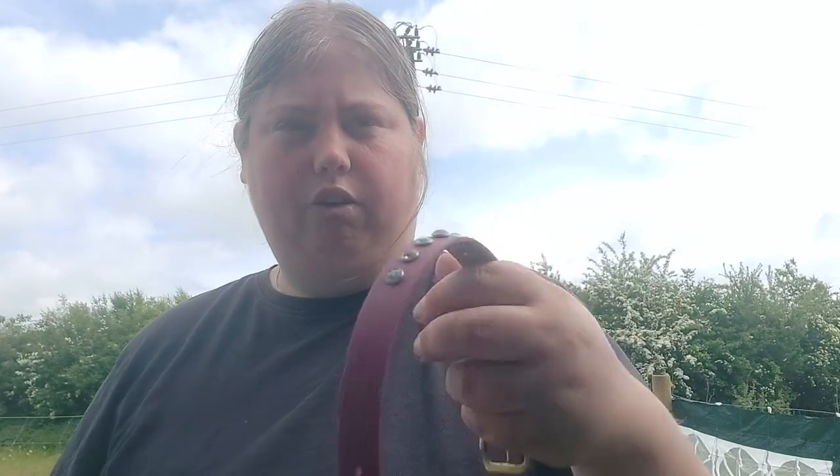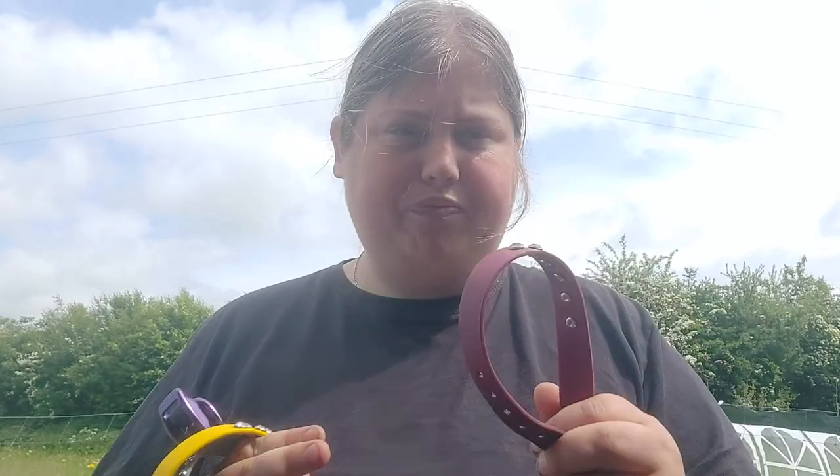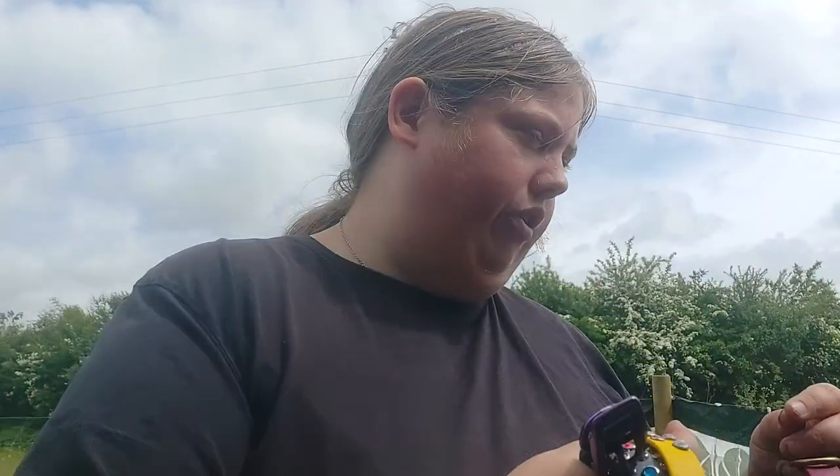I've got a few different collars because I didn't quite know what size he's going to be when he first comes home. I've got this one which is an old sort of cat one, quite cheap. On all the collars, apart from two which will be for when he's a little bit older, they've got these buckle-style fastenings. I find they're stronger and last a lot better than the plastic clip ones.